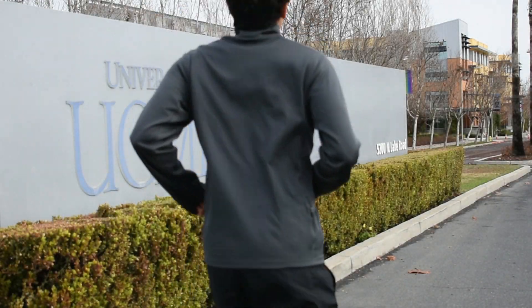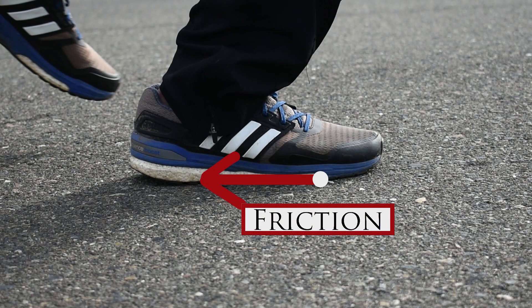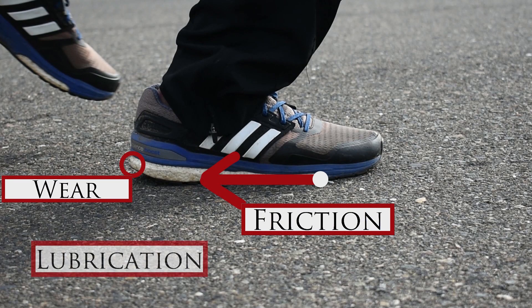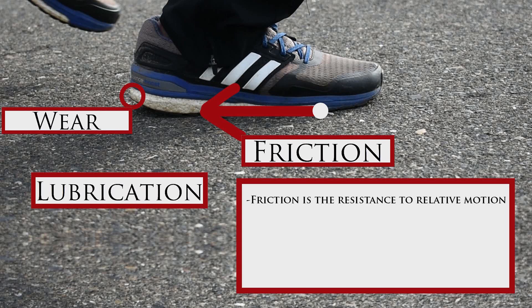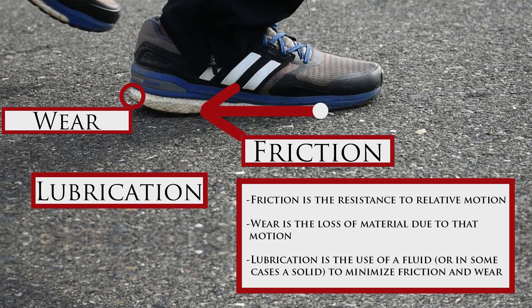So when surfaces are rubbing together, we tribologists look at three things: friction, wear, and lubrication. Friction is the resistance to relative motion. Wear is the loss of material due to that motion. And lubrication is the use of a fluid, or in some cases a solid, to minimize friction and wear.